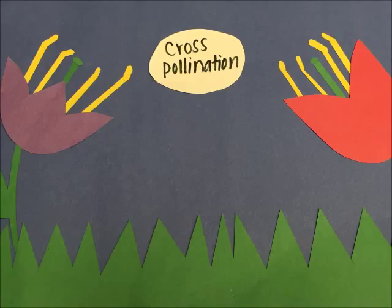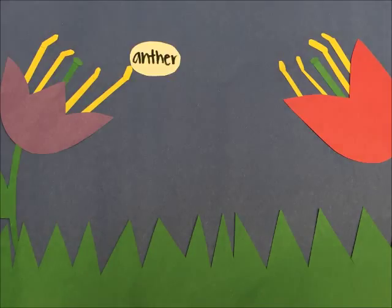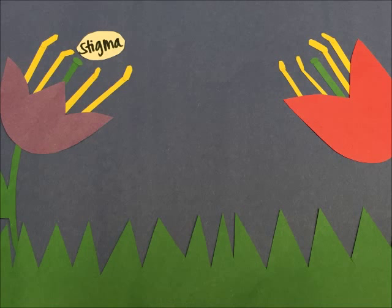Most of the time, pollinators don't even know that they're pollinating. As bees pass through each flower, the pollen sticks from the plant's anther onto the bee and then gets transported to the stigma.